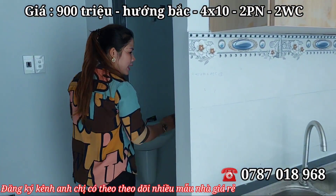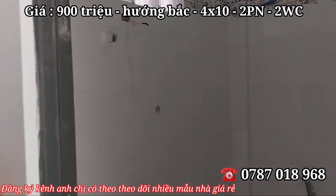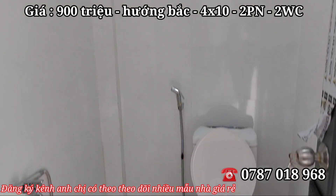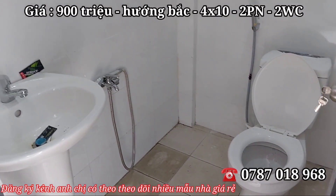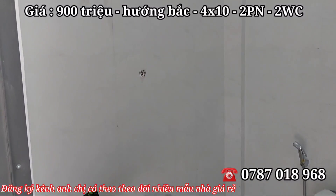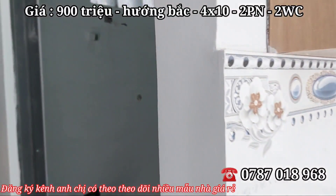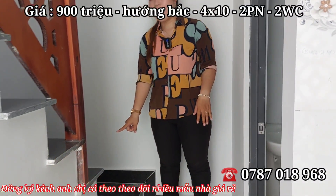Nhà vệ sinh nằm ở khu vực này, đầy đủ thiết bị tiện nghi cho sinh hoạt. Có bồn cầu xịt. Tường ốp cao trong nhà vệ sinh. Cửa là cửa nhôm sinh phao kính cường lực, rất chắc chắn và dày dặn.